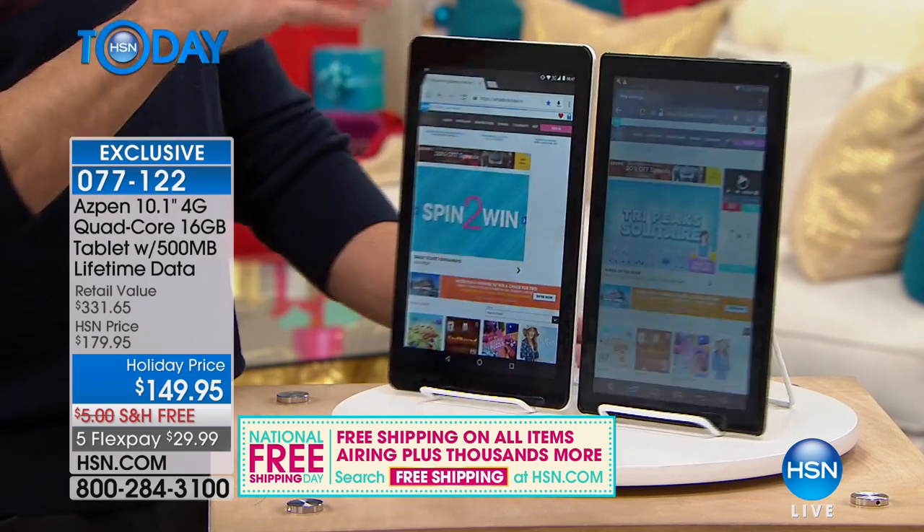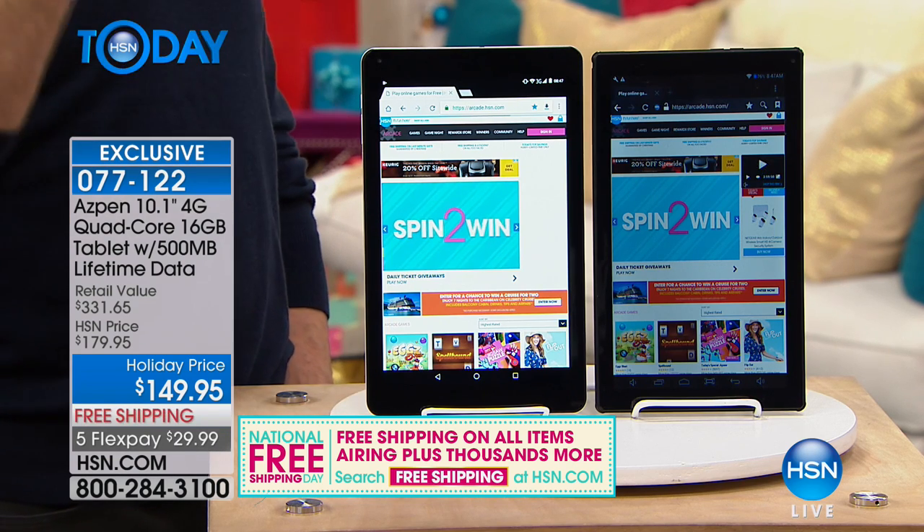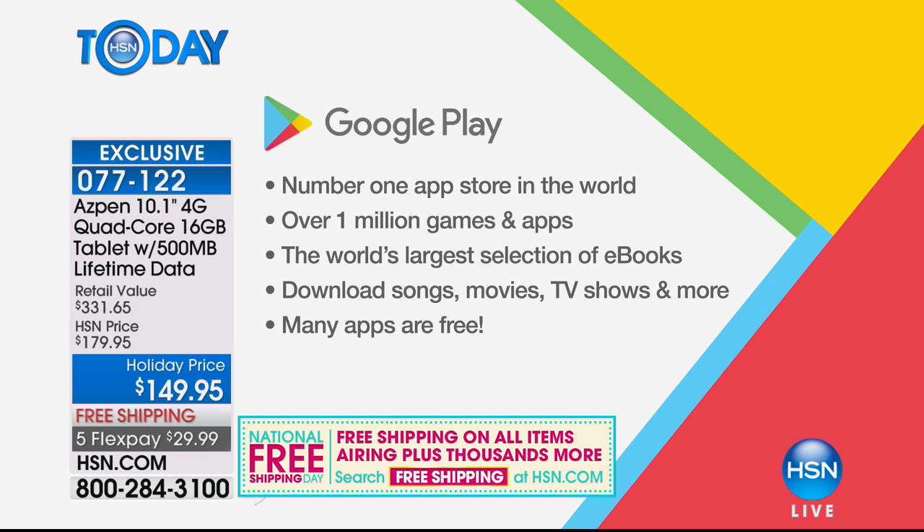This is a Google-certified tablet — it takes a lot for a tablet to earn that. Google has to get it in their hands and confirm it's a solid, well-performing device before putting the Google Play Store on it. This tablet has the Google Play Store natively pre-installed, meaning from the day you get it home you have access to over a million games and apps, the world's largest selection of ebooks, songs, movies, TV, and more.